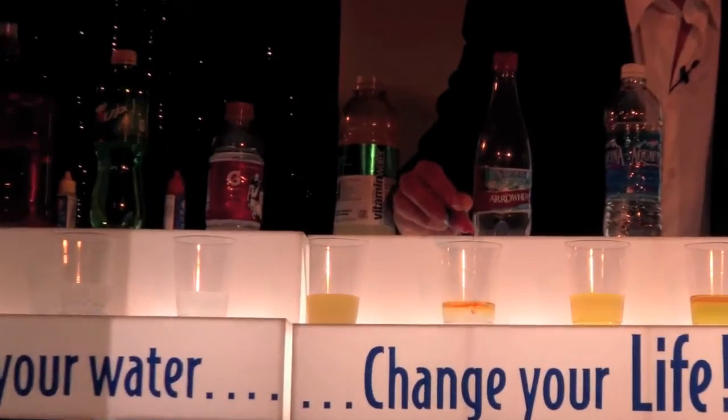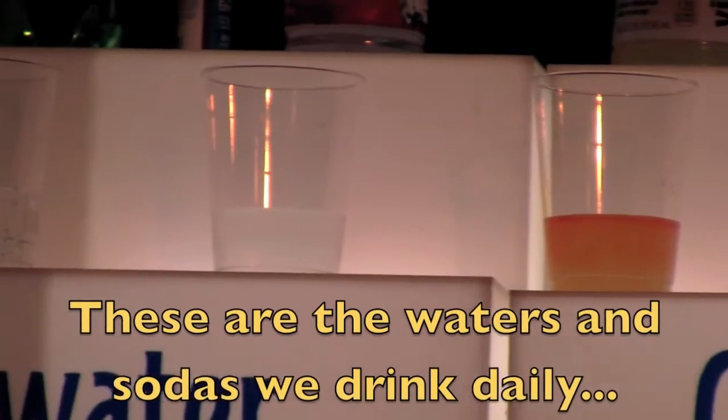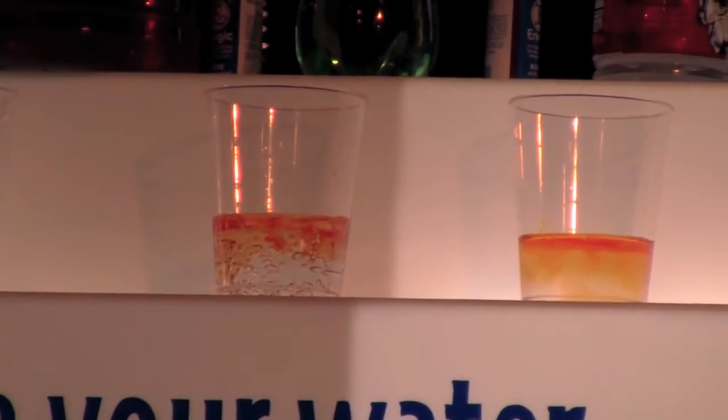Here we have Arrowhead. Acidic. Here is vitamin water. Acidic. Gatorade. Acidic. 7-Up. Acidic.